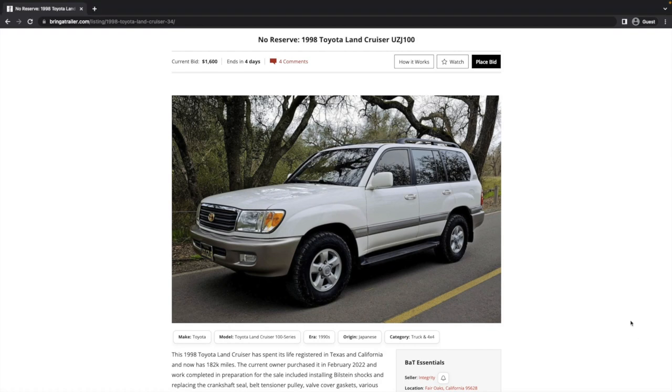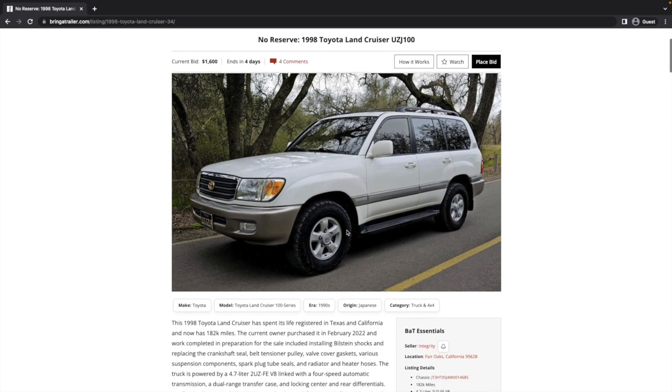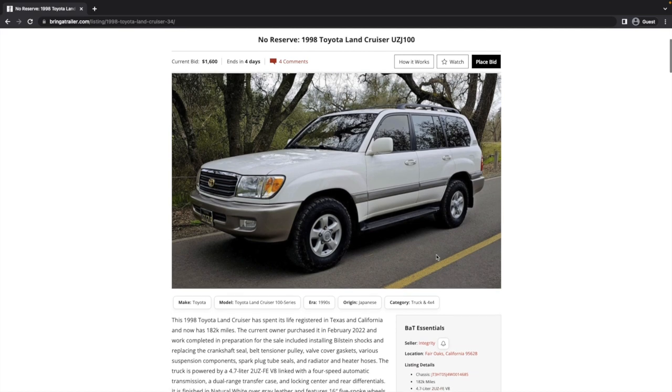Let's go ahead and look at the vehicle we're going to study today, which is this no reserve auction for a 1998 UZJ 100 — a 100 series Land Cruiser, the first year they were offered here in the United States. This is in a natural white paint with some sort of gold badging and KO2 tires. Looks pretty good.